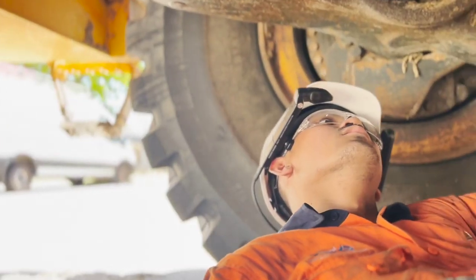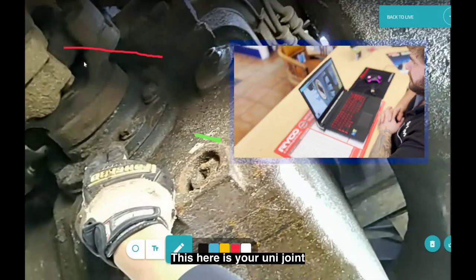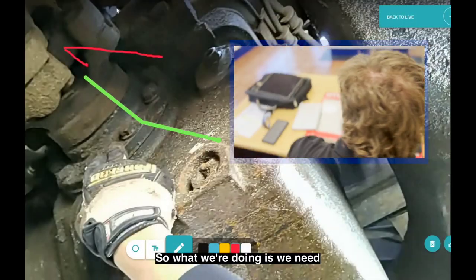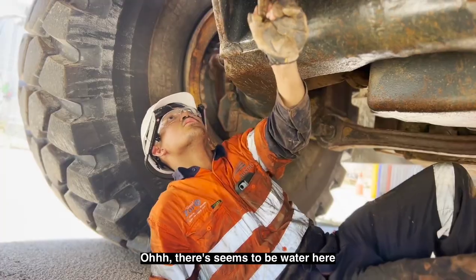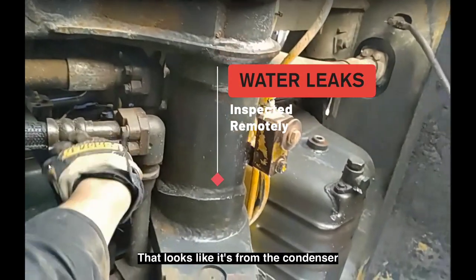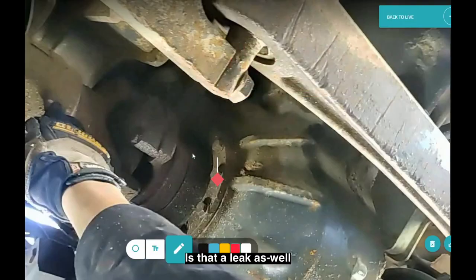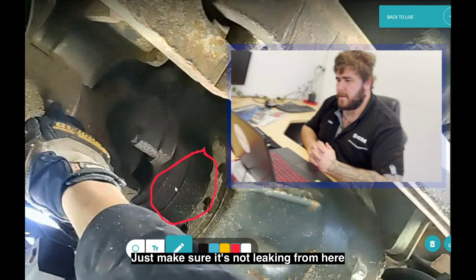Moving to the uni joints — this here is a uni joint. What we're doing is looking for a bit of play in there, so put both arms on that and just rotate it back and forward. There seems to be water here, and that looks like it's from the condenser — possibly a seal leak.